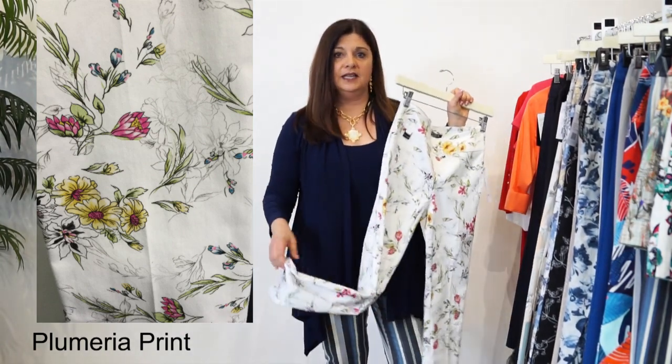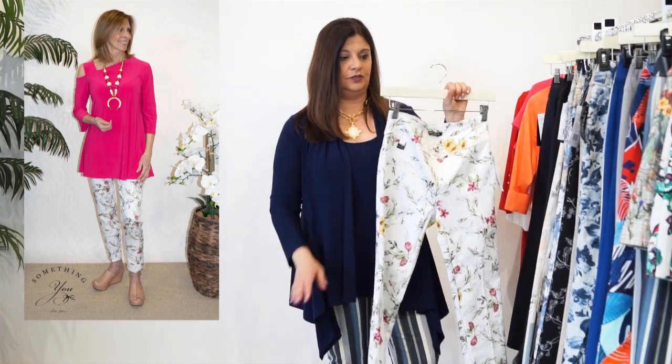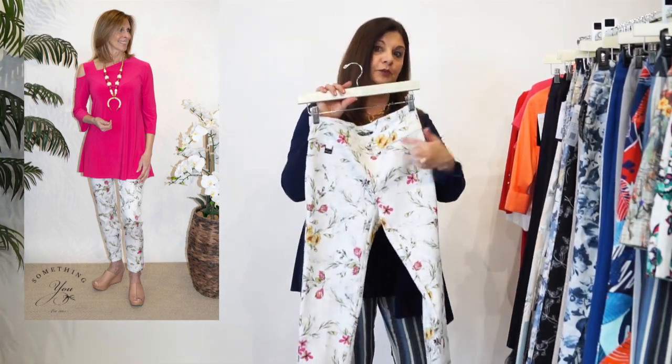a slim ankle. It fits nice in the body. It comes a little bit closer to the leg as you get down into the foot area. And this has been one of our most popular. Look at the beautiful colors in it.